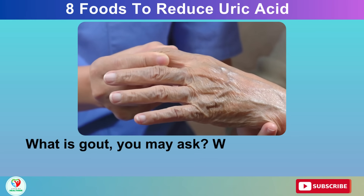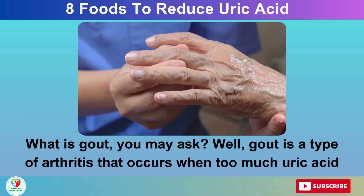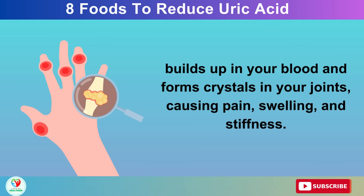What is gout, you may ask? Well, gout is a type of arthritis that occurs when too much uric acid builds up in your blood and forms crystals in your joints, causing pain, swelling, and stiffness.